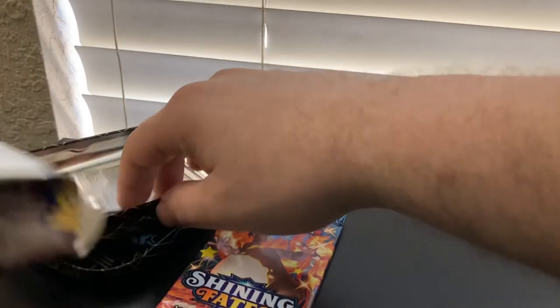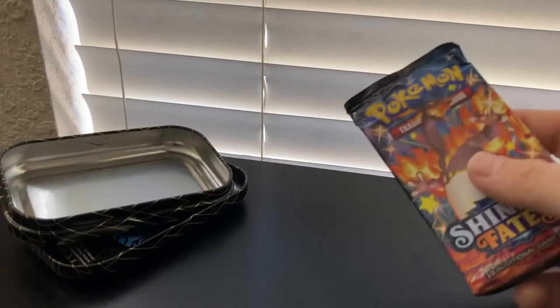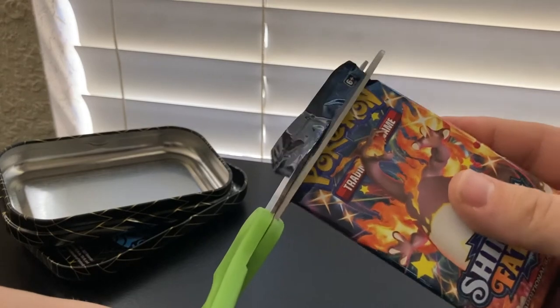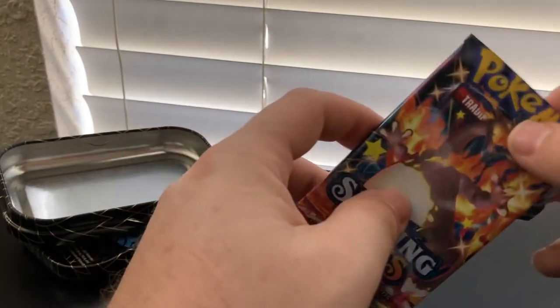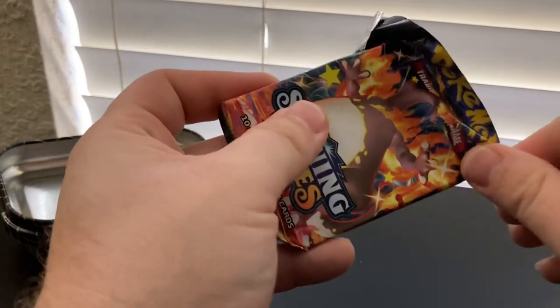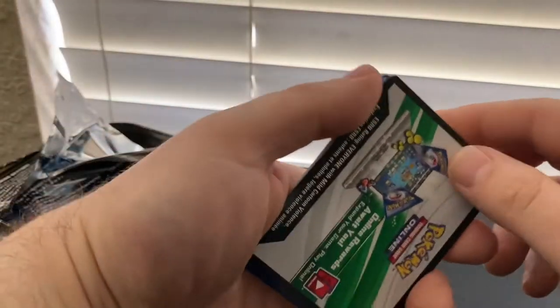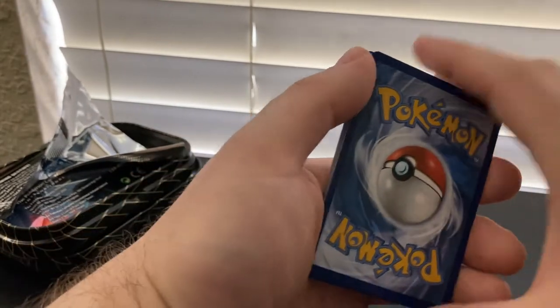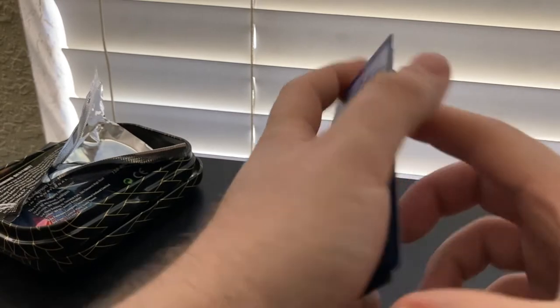Let's get this last Shining Fates tin going and we'll get into that ETB. Got to go to work, unfortunately — a weekend job. Got to make some money, buy some more Pokemon cards, right? Looks like we got another white code card. Maybe they weren't lying about these Shining Fates pull rates. White code cards all over the place. I'll take them.